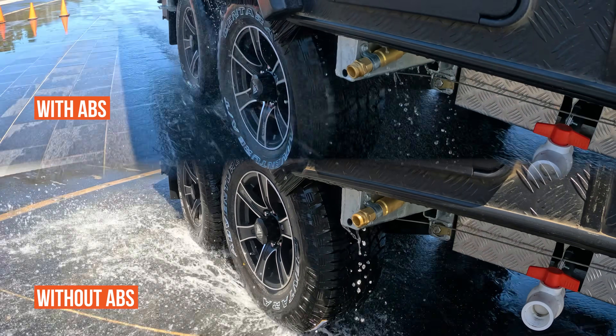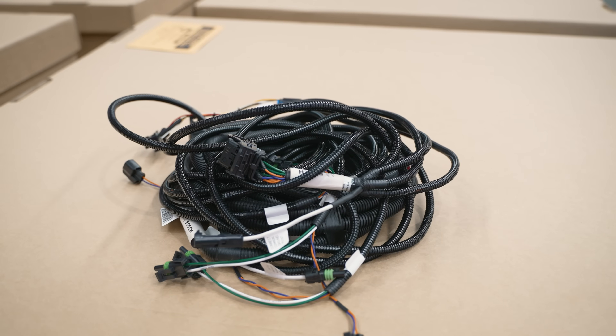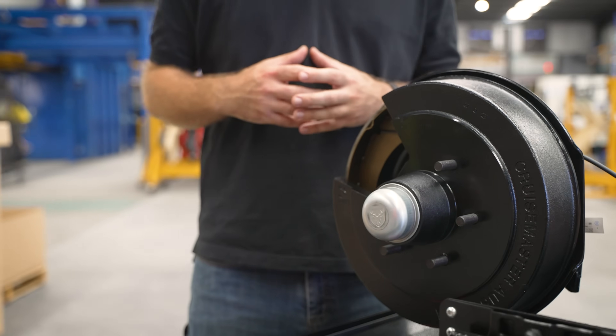Bosch have many years of development of ABS systems for tow vehicles and passenger vehicles, so they've looked after the wiring loom and the ECU and all the logic behind that. Where CruiseMaster comes in is how we connect all that to the braking system.